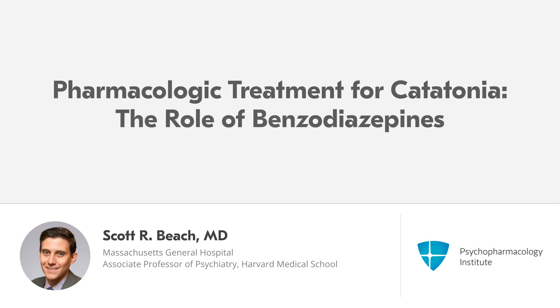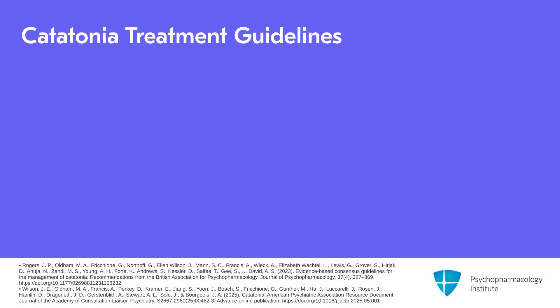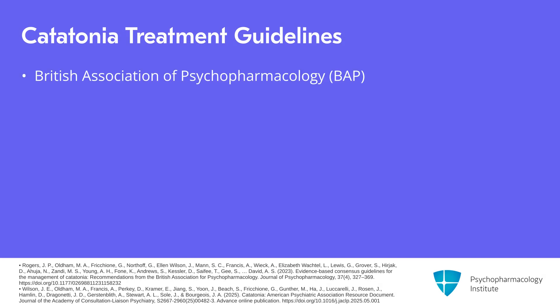Next we're going to move into talking about pharmacologic treatment for catatonia and we'll start with the role of benzodiazepines. Since our last talk about catatonia there's been a number of things that are new with regards to medications and treatment. Probably the biggest thing is that consensus guidelines have been issued by the British Association of Psychopharmacology and a resource document is forthcoming from the American Psychiatric Association with regards to catatonia in general but also dealing with treatment. I'll reference both of these things throughout this talk.